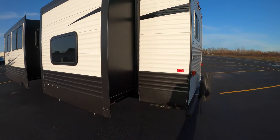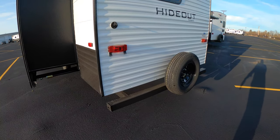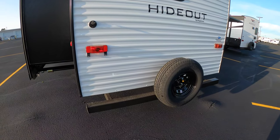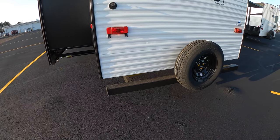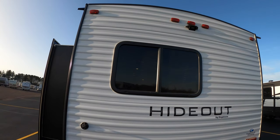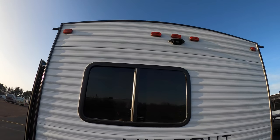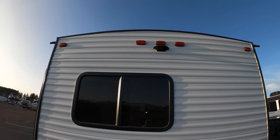Bringing around to the back side — this one does come with a spare tire. Right next to the bumper, that's going to hide your sewer hose. The back window will be in the bunkhouse area, which is a really nice area. You also have a backup camera prep.